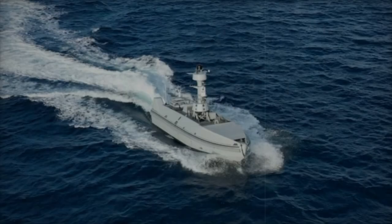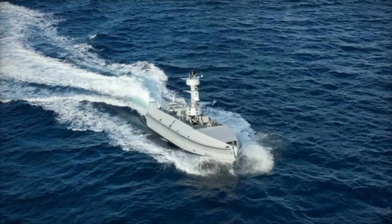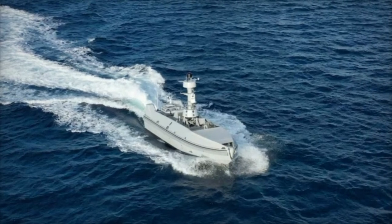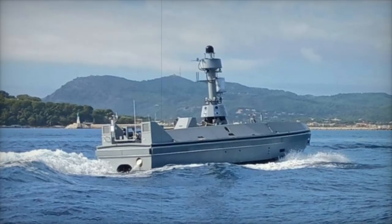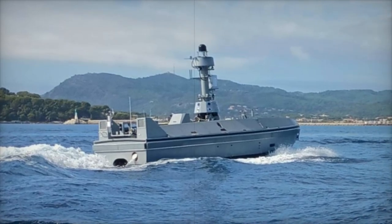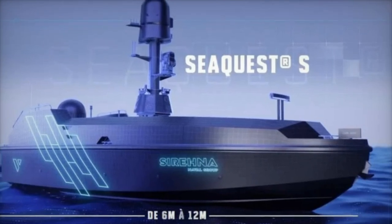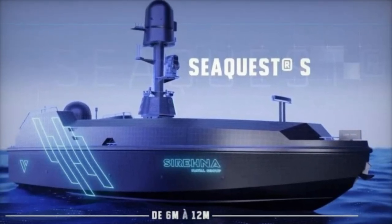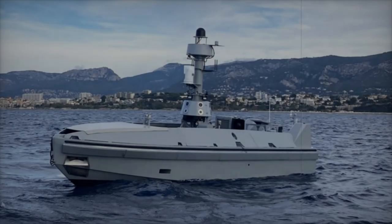The rear compartment focuses on communications, with all internal configurations customizable to meet the operator's requirements. Designed for seamless integration with a wide range of vessels, the SeaQuest S can be stowed on frontline ships such as frigates, logistic support ships, transport vessels, and minesweepers, ensuring rapid deployment without requiring any modifications to ship structure or lifting systems.